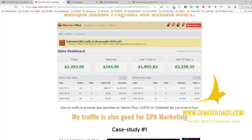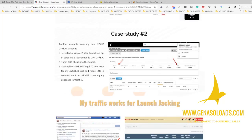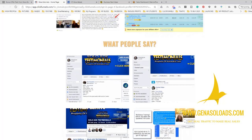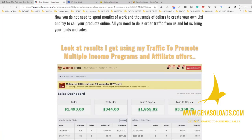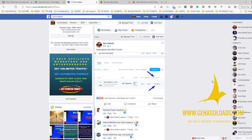You can use it for Warrior Plus offers promotion, for CPA marketing, to promote ClickFunnels, to promote BuilderAll, to promote CPA offers and everything. Just go to Gina Solo Ads to see their testimonials. I use this same traffic and you will get access to get this kind of opt-in rate.